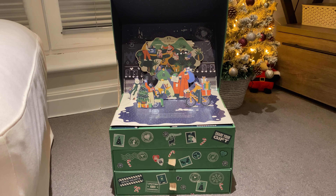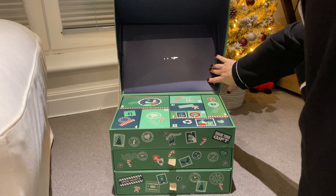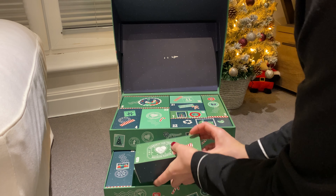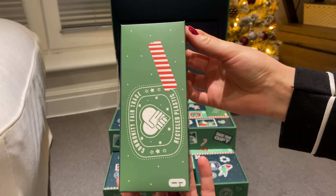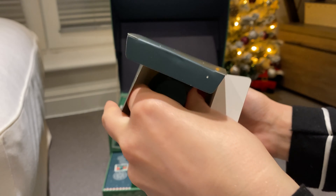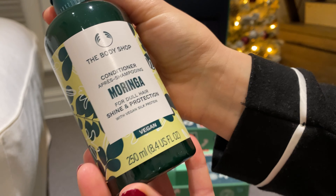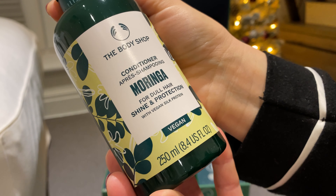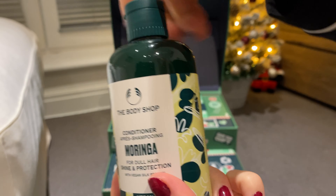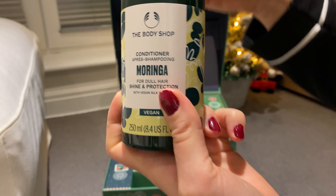So let's see what we got for day nine - it's number nine in the second drawer and it feels quite heavy. It's conditioner for dull hair, shine and protection. Let's see what it smells like - it actually smells really nice.